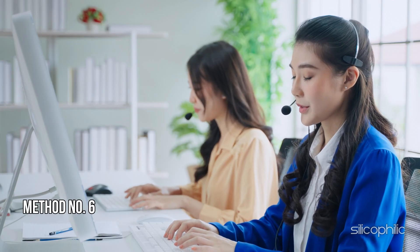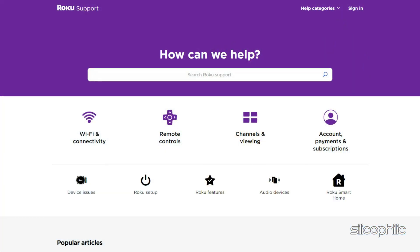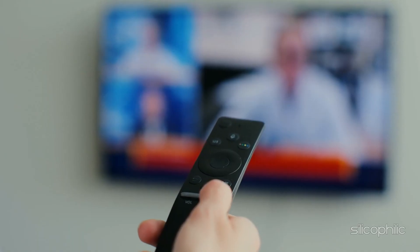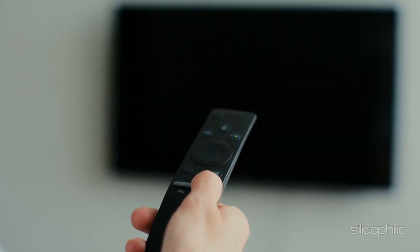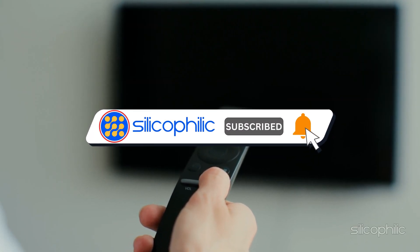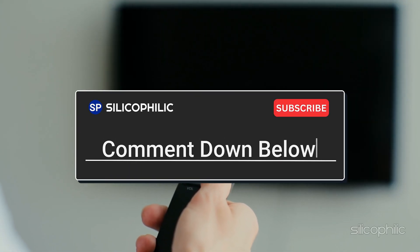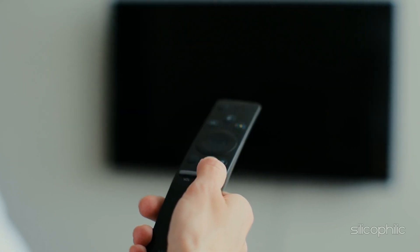Method 6: Contact Roku support. If none of the above steps resolve the issue, you can contact Roku support for further assistance. They can help you troubleshoot the issue or provide additional guidance. And there you have it — the way to fix the Roku error code 011. We hope one of the methods worked for you. If you found this video helpful, don't forget to give it a thumbs up and subscribe to our channel for more tech tips and troubleshooting guides. Leave a comment and help others know which method helped you fix this issue. Thanks for watching and we will see you in the next video.